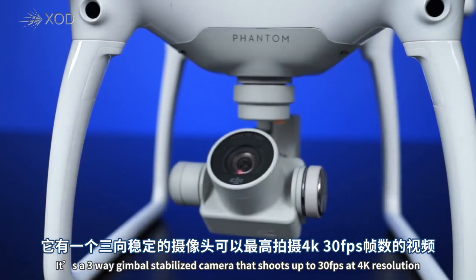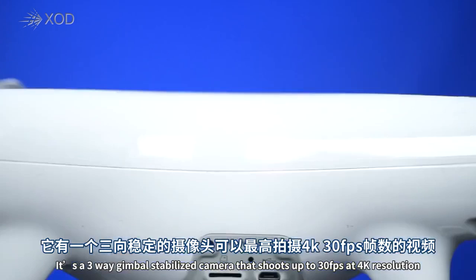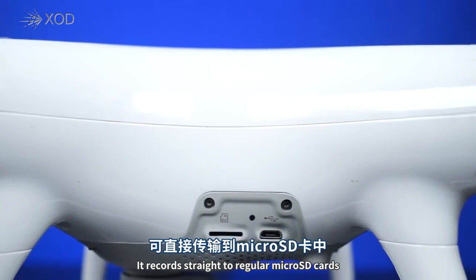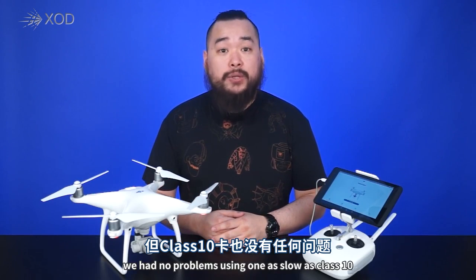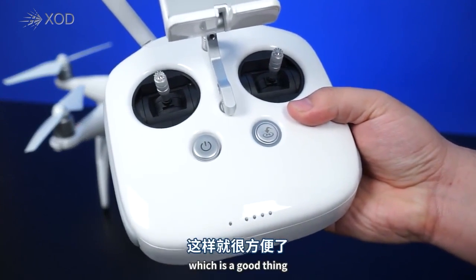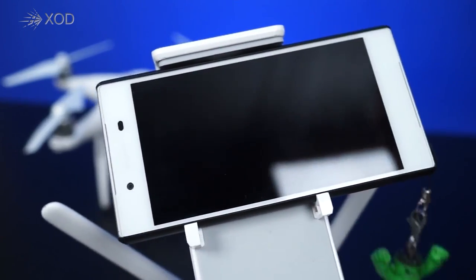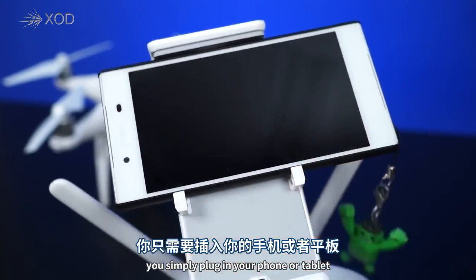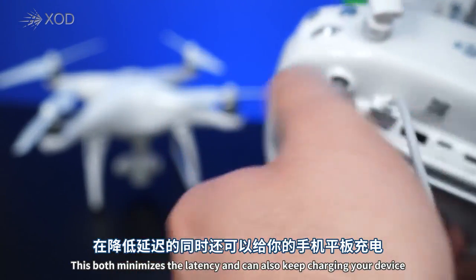Sitting underneath the Phantom 4 is one of the main reasons why this quadcopter is so amazing: the camera. It's a three-way gimbal-stabilized camera that shoots up to 30 frames per second at 4K resolution. It records straight to regular microSD cards, and while they recommend UHS-1 speed cards, we had no problems using a slower Class 10. The controller is the same one as the Phantom 3, which is a good thing. Instead of some Bluetooth or WiFi connection, you can simply plug in your phone or tablet, which both minimizes latency and can also keep charging your device.